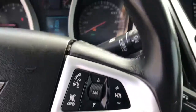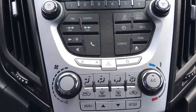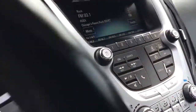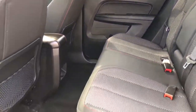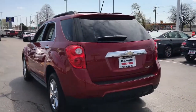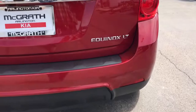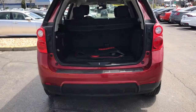Why settle for a vehicle that's merely functional, when you can have style as well? Get into the Equinox and go places. Take a look at the vehicle.